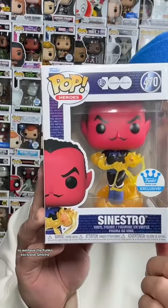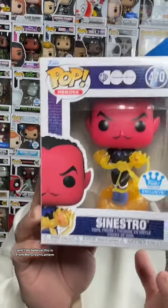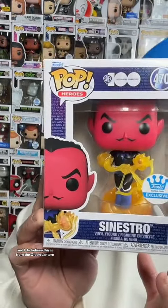So not too bad. Let's pull out the next one. So we have the Funko Exclusive Sinistro, and I do believe this is from the Green Lantern. I'm not mad about it because I did want to expand my collection. A lot of people do ask me about DC Pops, and I don't have that many. At least I don't have this pop in my collection, so definitely not mad about it.